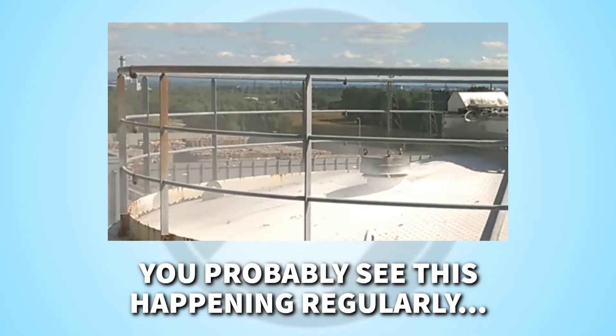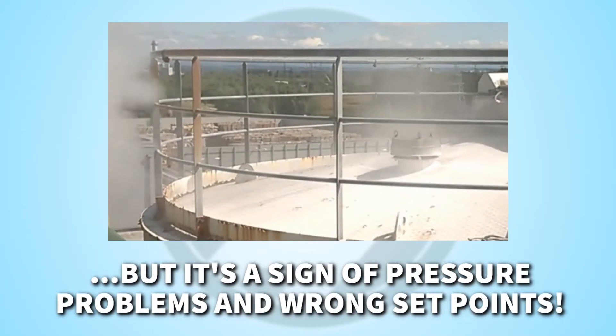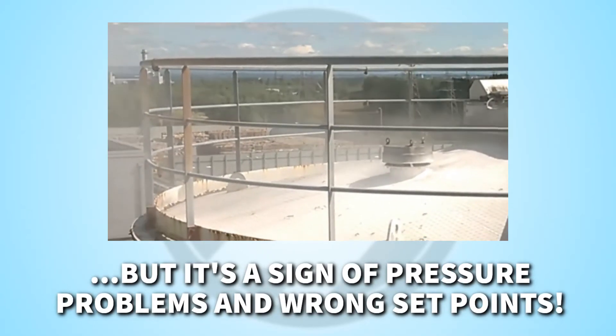The pressure in the silo is too high, causing the valve to lift and powder to blow out. This is not business as usual and can eventually lead to real problems.